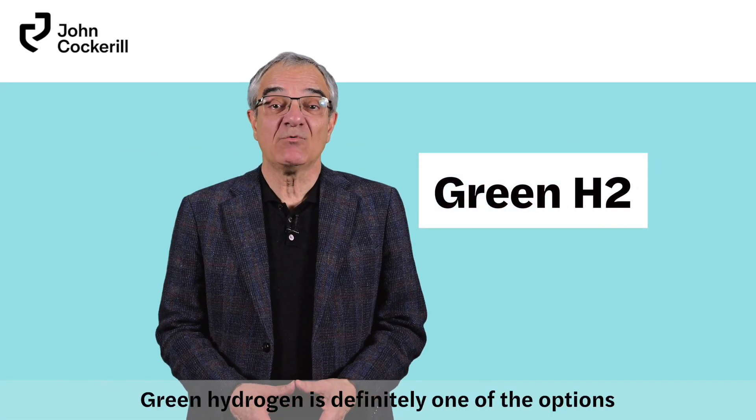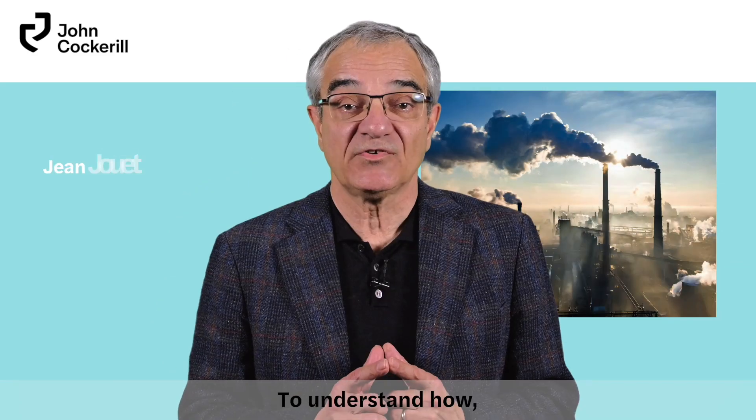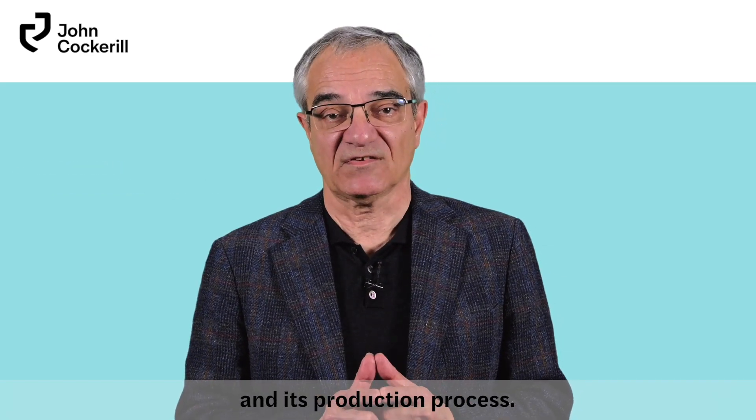Green hydrogen is definitely one of the options to improve the carbon footprint of steel making. To understand how, a short explanation about steel and its production process.